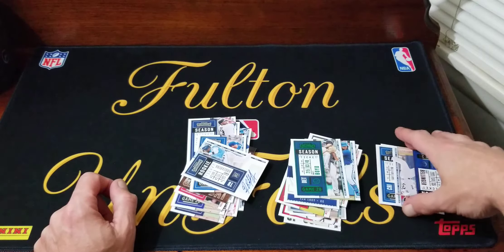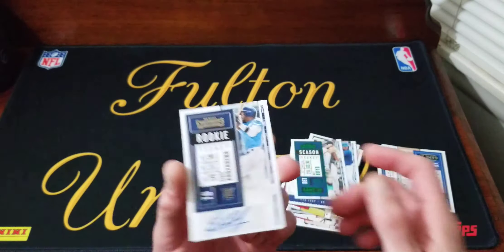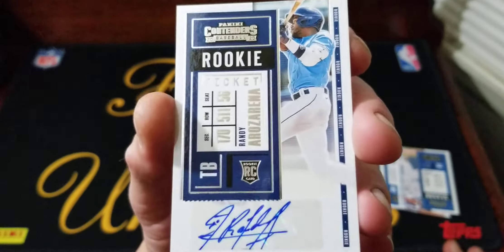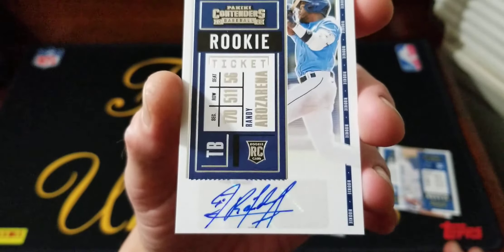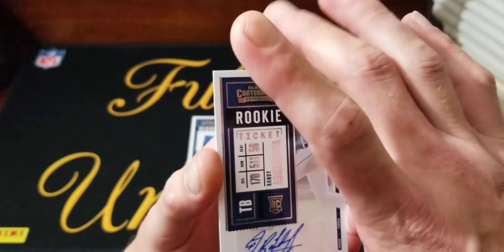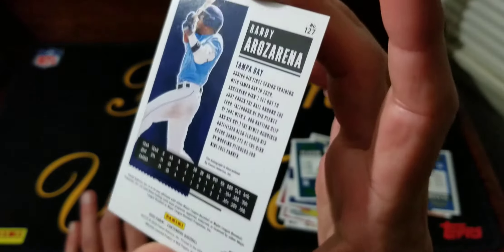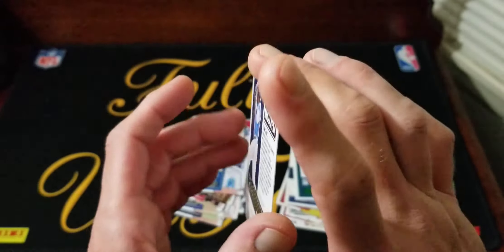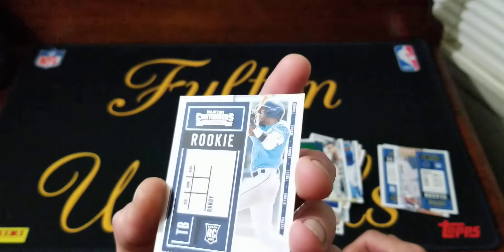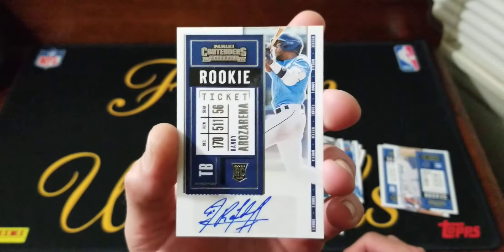I guess because I talk so much crap about Contenders, our auto was Randy Arozarena - Tampa Bay. Here's the back of it. Front looks pretty good, back looks pretty good. Sweet!